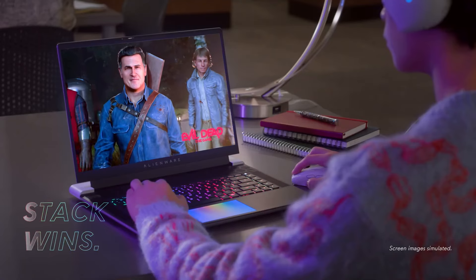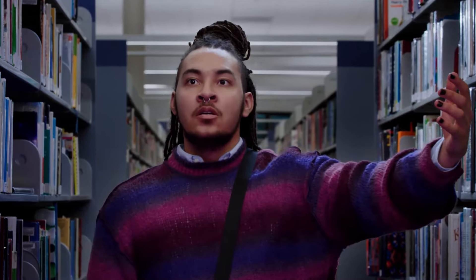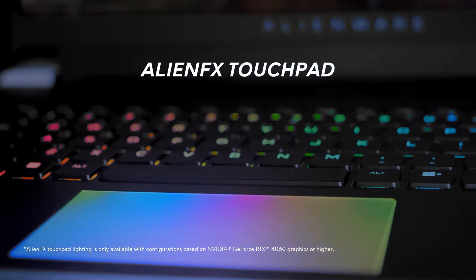Alienware X16 R2 — the Alienware X16R2 stands as a testament to the evolution of gaming laptops, merging cutting-edge technology with a sleek design that appeals to both gamers and professionals alike. This powerhouse laptop features a stunning 16-inch display, available in various resolutions, including options for high refresh rate panels that make gameplay smoother and more immersive than ever.